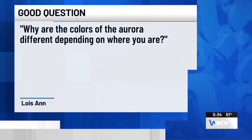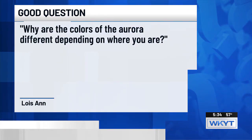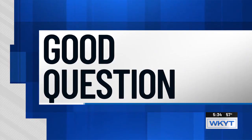A lot of you sent us pictures of the northern lights making their way into Kentucky. Lois Ann asks: why are the colors of the aurora different depending on where you live? Here's our Victor Puente with the answer to that good question.